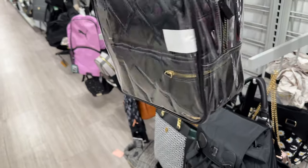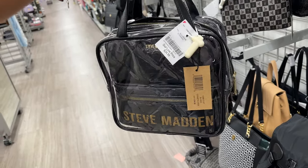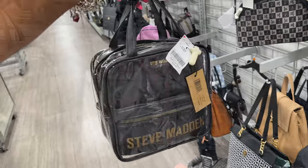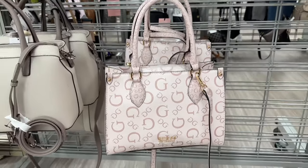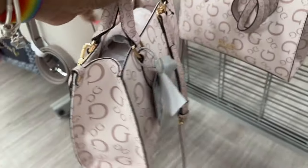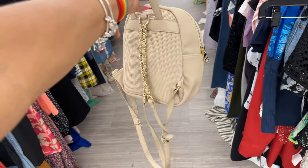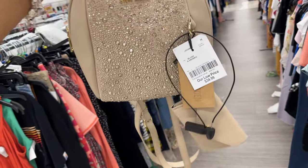Steve Madden cosmetic case — three in one, black and gold — retail $78, $25 here. This is a Guess pocketbook in blush — shoulder strap, crossbody strap — $43. This is a Steve Madden mini backpack with rhinestones, comes with a card case — $35.